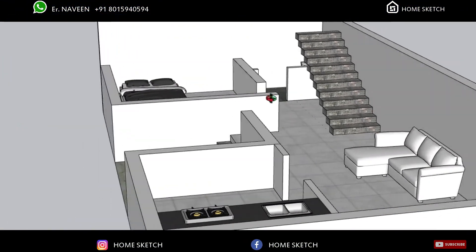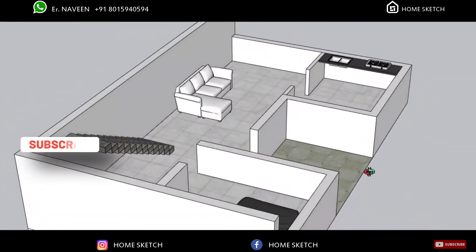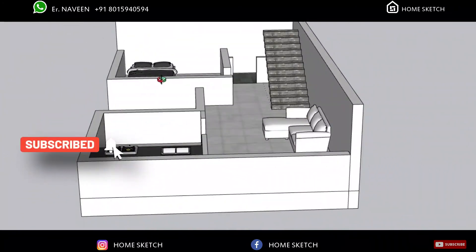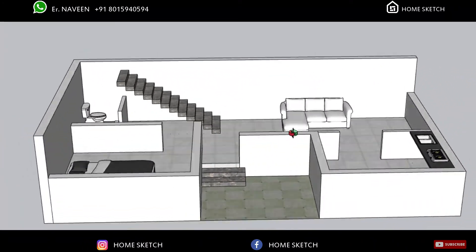If any of your friends or relatives need this house plan, don't forget to share it with them. Put your comments in the comment section about this house plan and subscribe to our channel for more house plan videos. Thanks for watching.